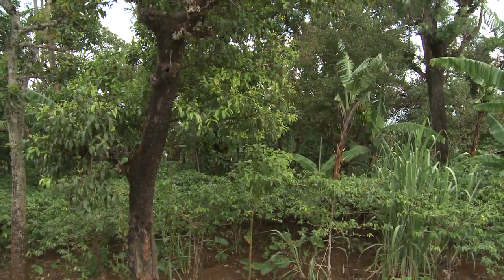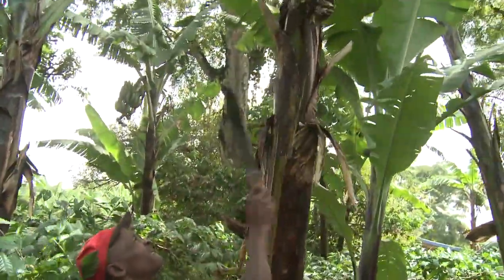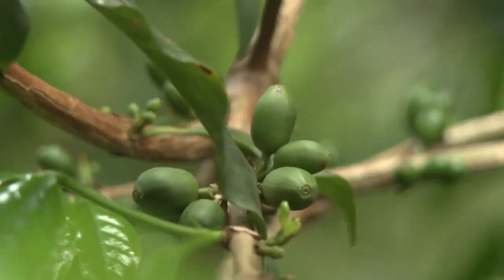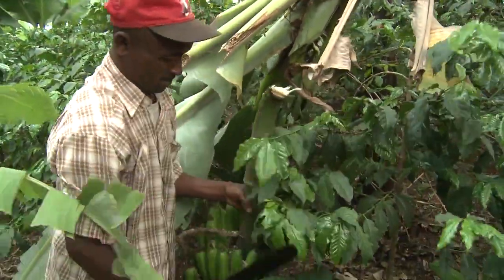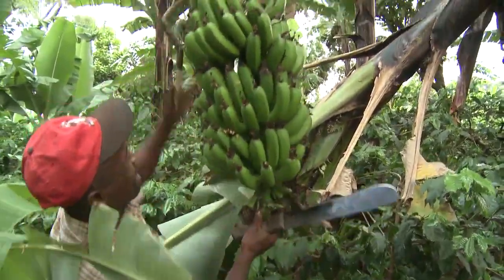Areas such as this on the slopes of Kilimanjaro, where farmers have been developing their own form of climate-smart agroforestry over centuries. The principal crops are coffee and bananas, grown under a canopy of trees. While farming is intensive, the farmers conserve water and recycle all organic matter to ensure their methods are sustainable.